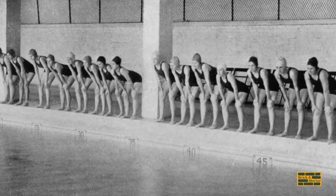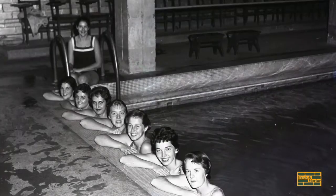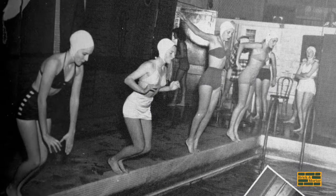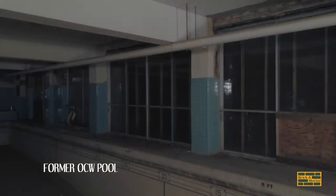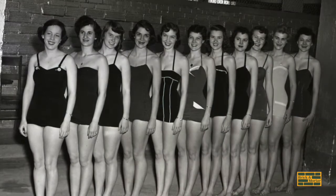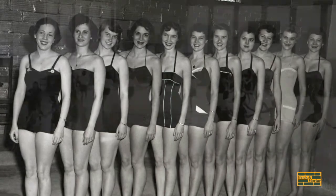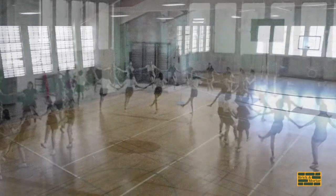All OCW students were expected to be proficient in swimming. A student club called The Seals gave public performances featuring synchronized swimming, relay races, and diving exhibitions. Fabulous, fabulous pool. I want to point out that over there, those were all sliding glass doors. You could open them, go down the steps outside and sun — leave them open, which we did — and come back in and swim.